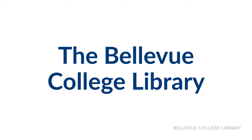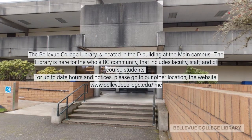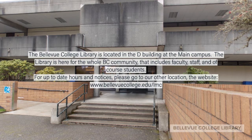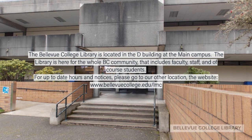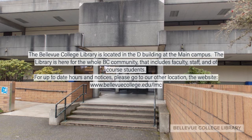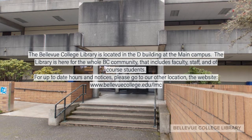The Bellevue College Library is located in the D Building at the main campus. The library is here for the whole BC community — that includes faculty, staff, and of course students. For up-to-date hours and notices, please go to our website at www.bellevuecollege.edu/lmc.